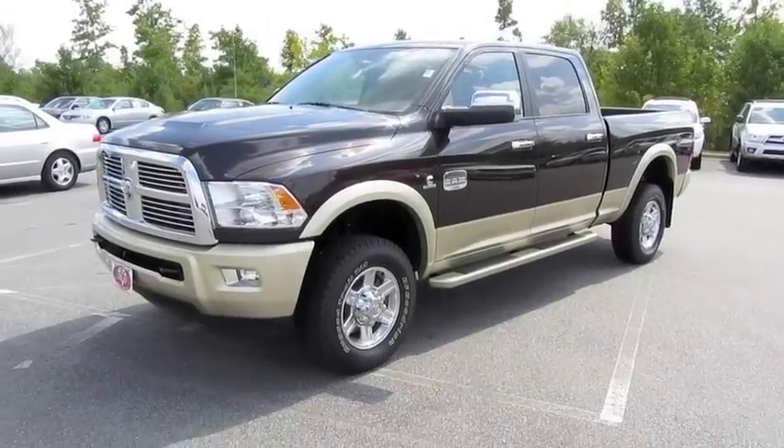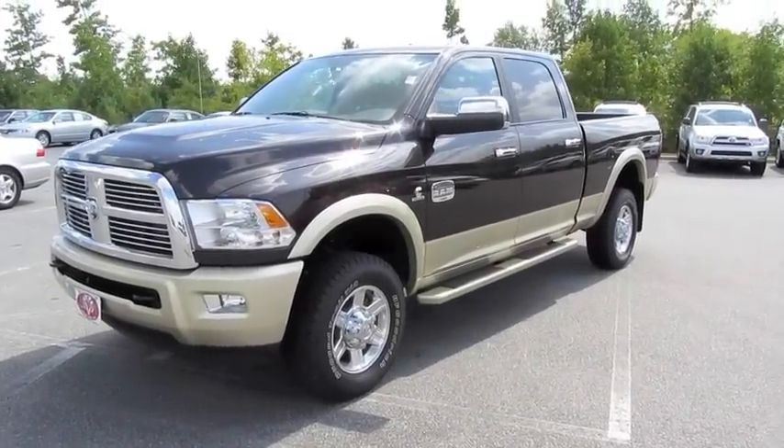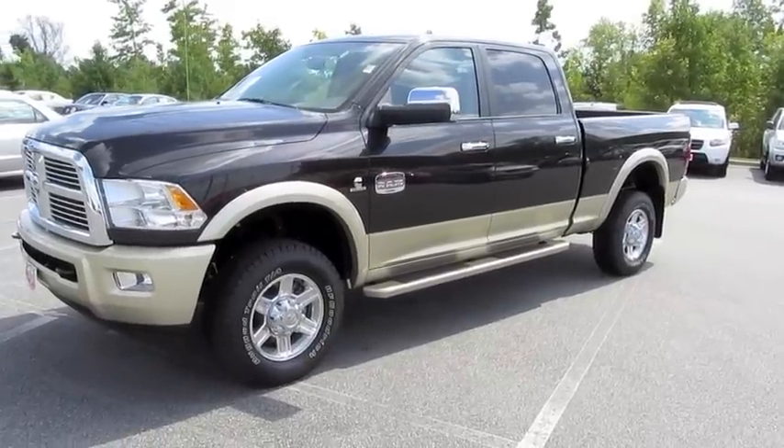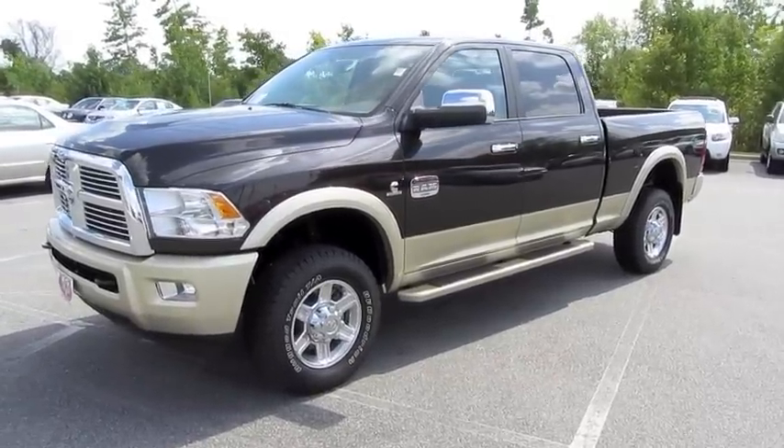Hey guys, how's it going? Today let's take a closer look at the 2011 Dodge Ram 2500 Laramie Longhorn with the Cummins turbo diesel engine.